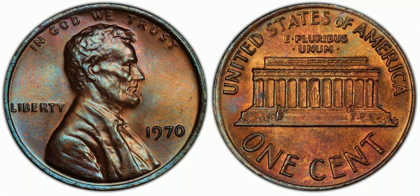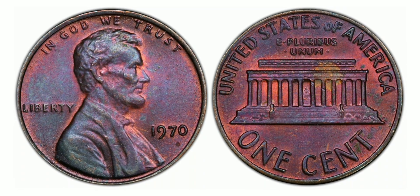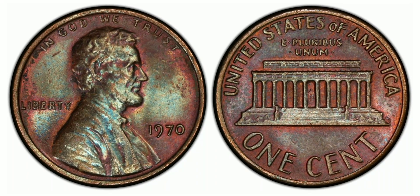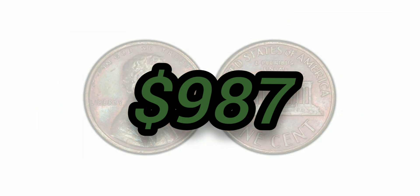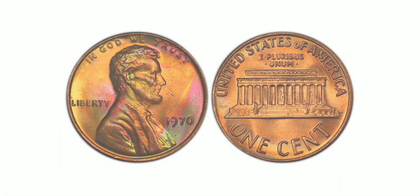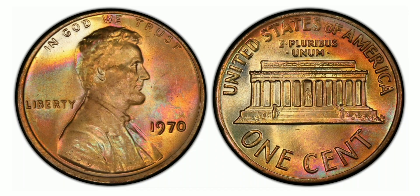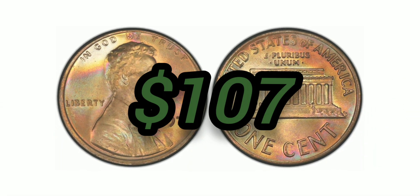Now let's examine the 1971 cent, Brown, Regular Strike: weight 3.11 grams, mintage 1,898,315,000, minted in Philadelphia, metal 95% copper and 5% zinc. The 1971 cent Red-Brown, Regular Strike shares the same specs: weight 3.11 grams, mintage 1,898,315,000, Philadelphia mint, 95% copper and 5% zinc, with an auction value of $107 at Mint State 67 Red-Brown.